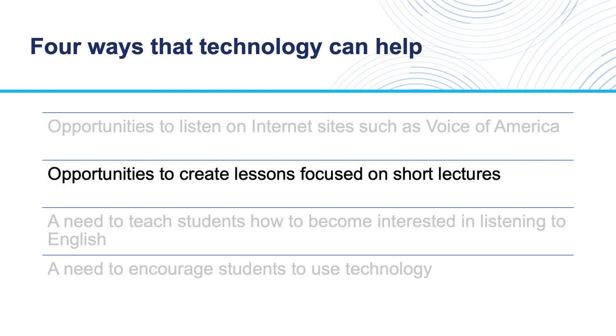Second, technology allows us to create lessons focused on short lectures from, for example, TED-Ed or the TED Talks website. We are going to take a look at that website in detail in a few minutes. This is a great resource.